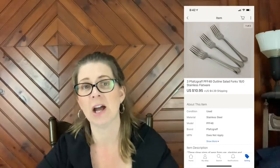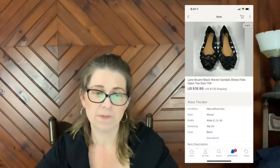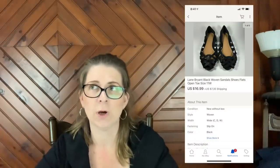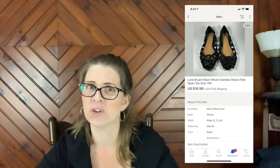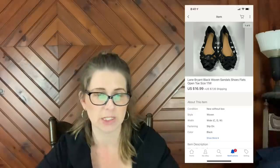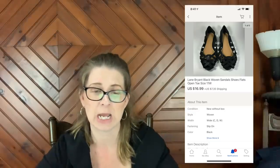Anyway those forks didn't sell for a lot but they sold for $10.95 plus shipping. Next item is a pair of Lane Bryant black woven sandal shoes, flats, open toe, size 11 wide — from my most recent thrift store haul. These sold for $16.99 plus shipping.